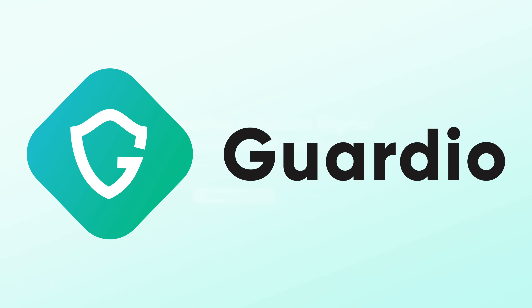Each of the devices we're comparing today have their strengths, but they also use internet browsers which can be a weakness if not secured properly. That's why today's video sponsor, Guardio, is here to help. And you can try it for seven days free.